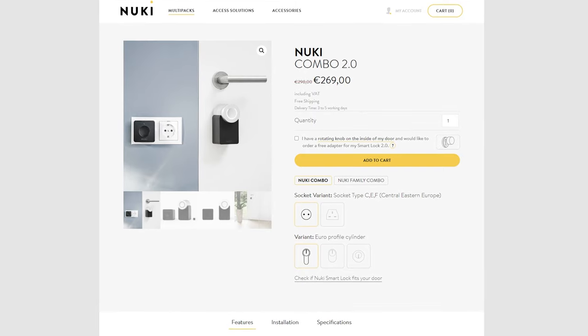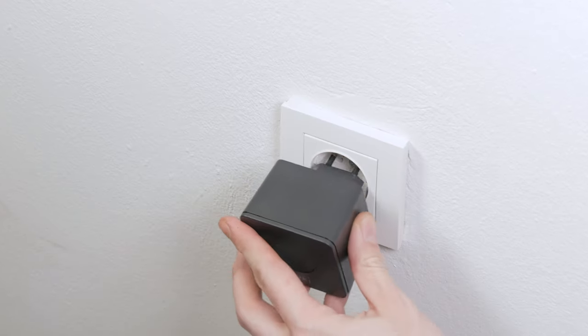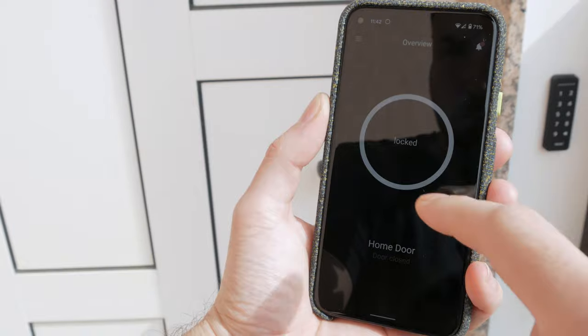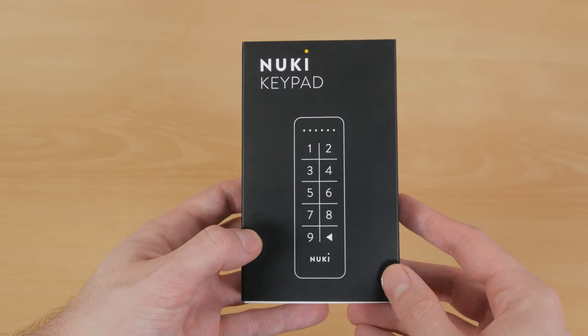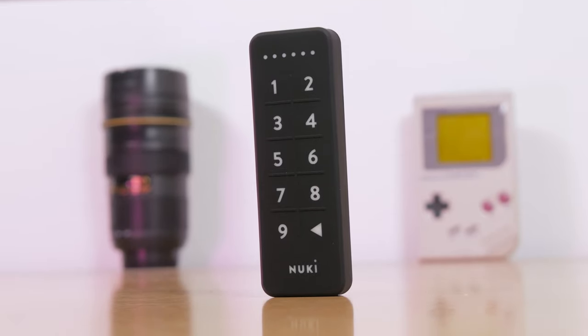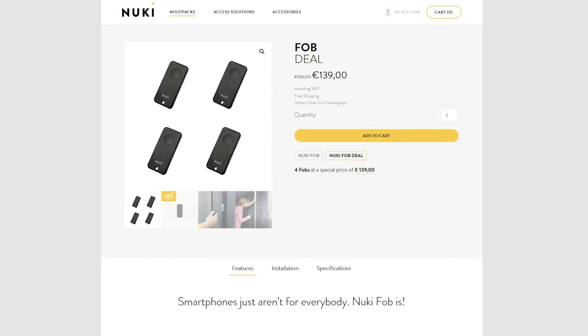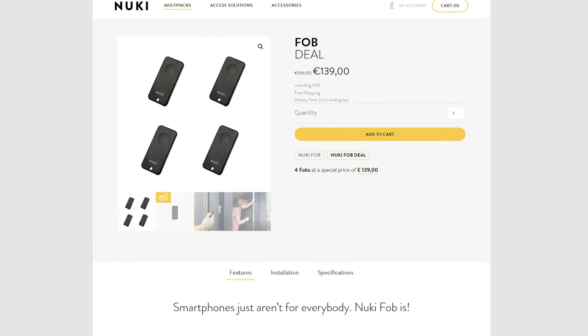I advise you to get the combo pack with the Bluetooth to Wi-Fi bridge, so the door lock gets internet connectivity, meaning you can control it anywhere from your smartphone app. I have also got my hands on their keypad, which makes it a bit more practical if you don't want to pull your smartphone out. There is also an option for a separate remote control, like the ones you have for your garage door.